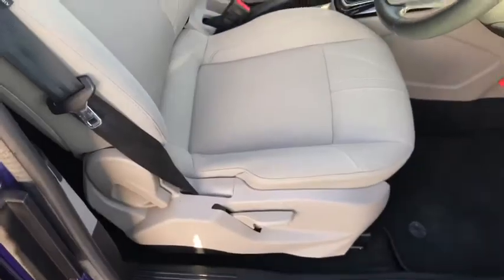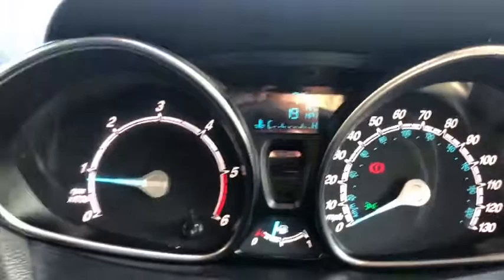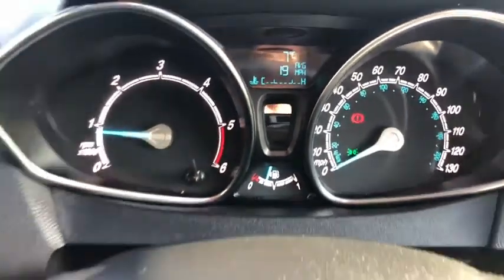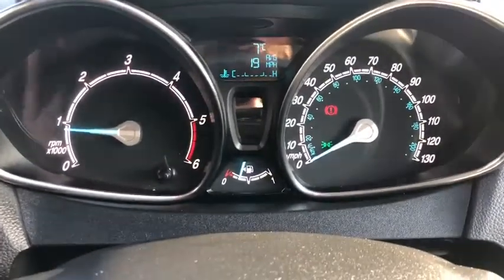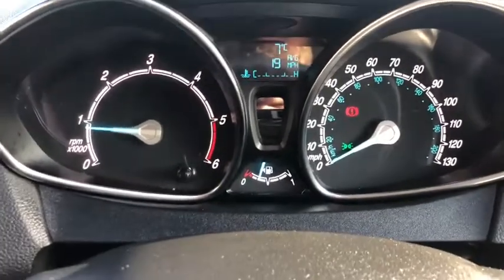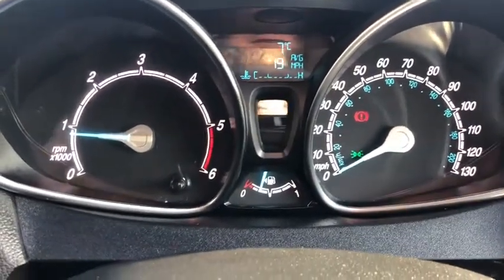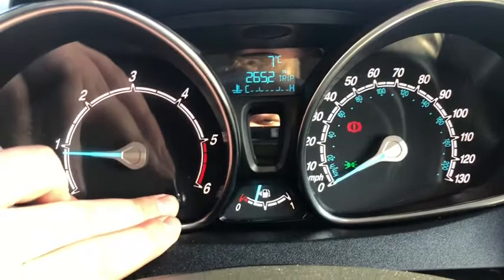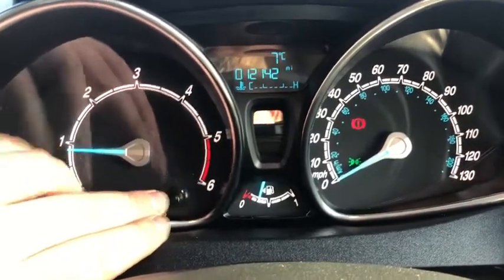Nice dashboard on there. You've got an infotainment screen at the top and nice big bolsters on the seats as well, so they'll hold your position as you're tearing around. So you've got a beautiful dashboard — I really like the Ford clocks. On your left you've got your rev counter, on the right your speedometer, and in the middle your fuel gauge. Up here, this nifty little thing is a computer that gives you all sorts of information — fuel consumption, how many miles you're doing. As you can see there, 12,142 miles. You've also got your trips, average miles per hour, average miles per gallon, temperature, time — all sorts of stuff.